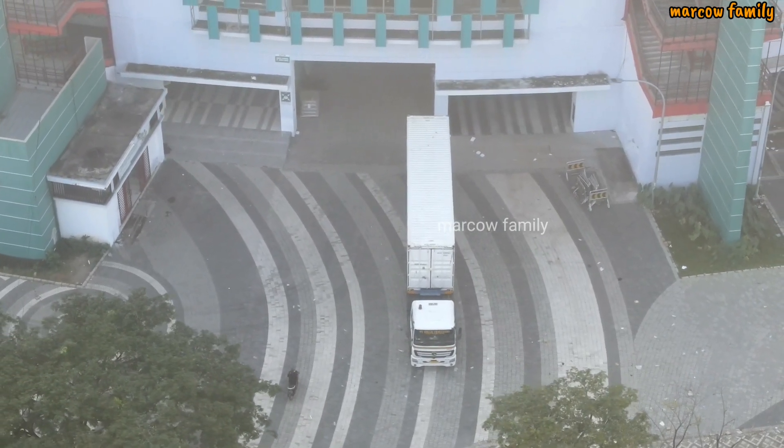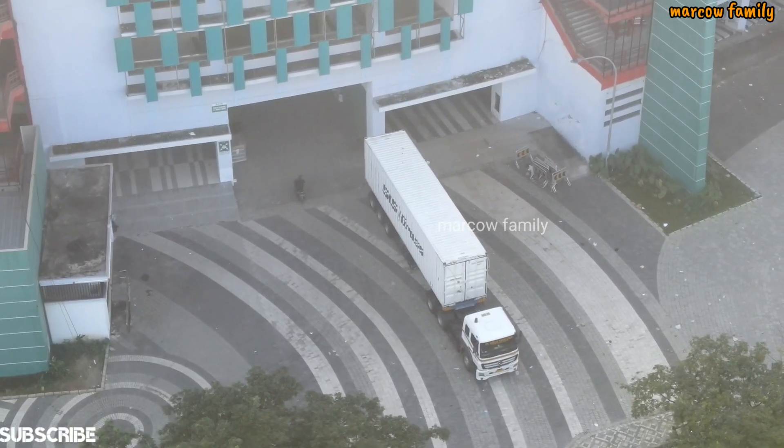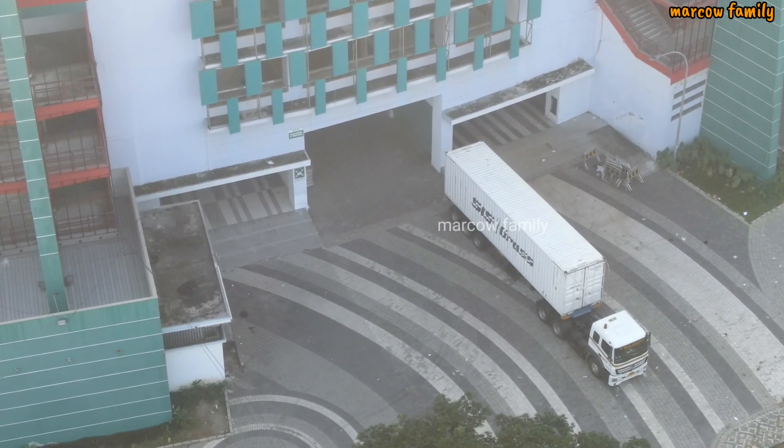Ini kondisi truk sulam rumput yang datang. Berarti dia masih belum di-loading, nanti dia akan diturunkan.